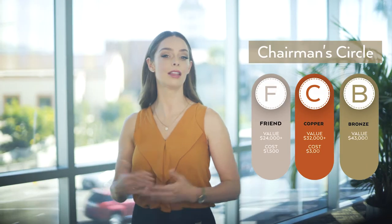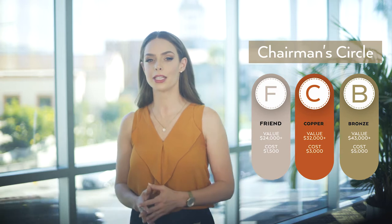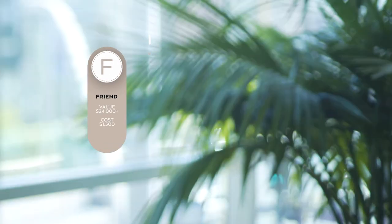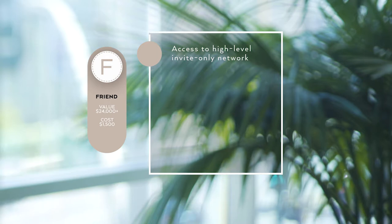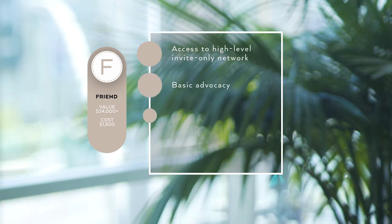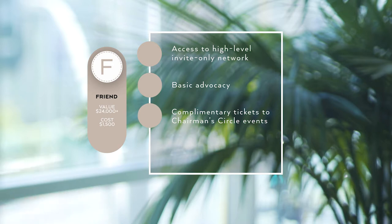Next up, Chairman's Circle. These next three packages are for businesses of any size that are looking to participate in a high-level network known as our Chairman's Circle. The entry level to Chairman's Circle is our friend package. This includes access to an invite-only high-level network, basic advocacy with the City of Beverly Hills, complimentary tickets to our exclusive Chairman's Circle events, name recognition on our Chairman's Circle marketing materials, and more.